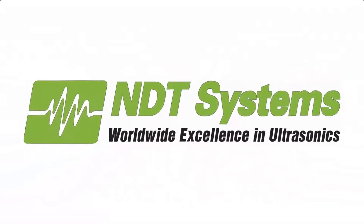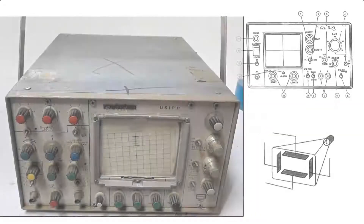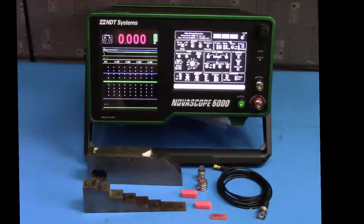Ultrasonic testing is a tried and true inspection method that is an effective solution for a wide range of applications. The first ultrasonic thickness gauges were fragile and difficult to use. Inspectors had to make sense of the acoustic signatures by looking at blips on an oscilloscope. Since then, significant advancements have been made in the fidelity and usability of ultrasonic thickness gauges. The Novoscope 6000 is NDT Systems' flagship precision UT thickness gauge, offering the latest features for cutting edge applications.